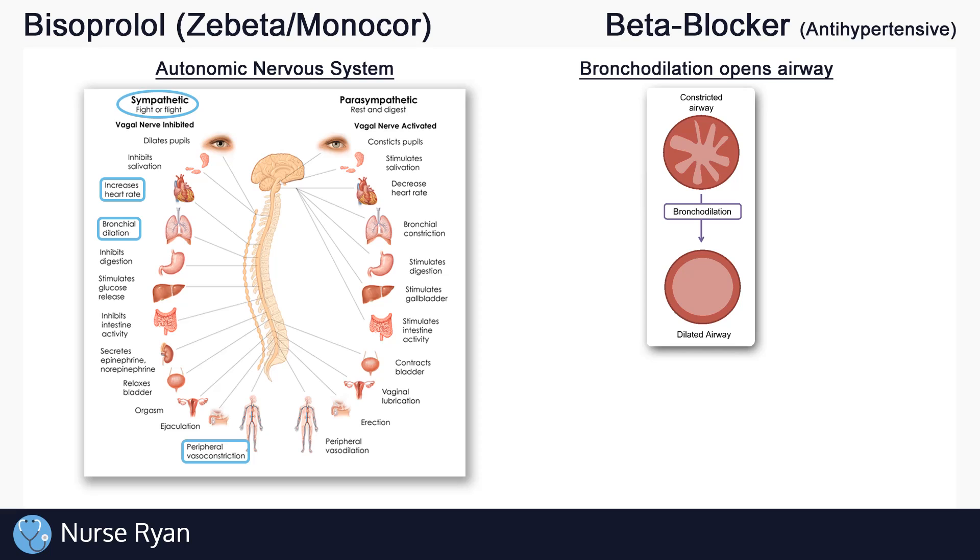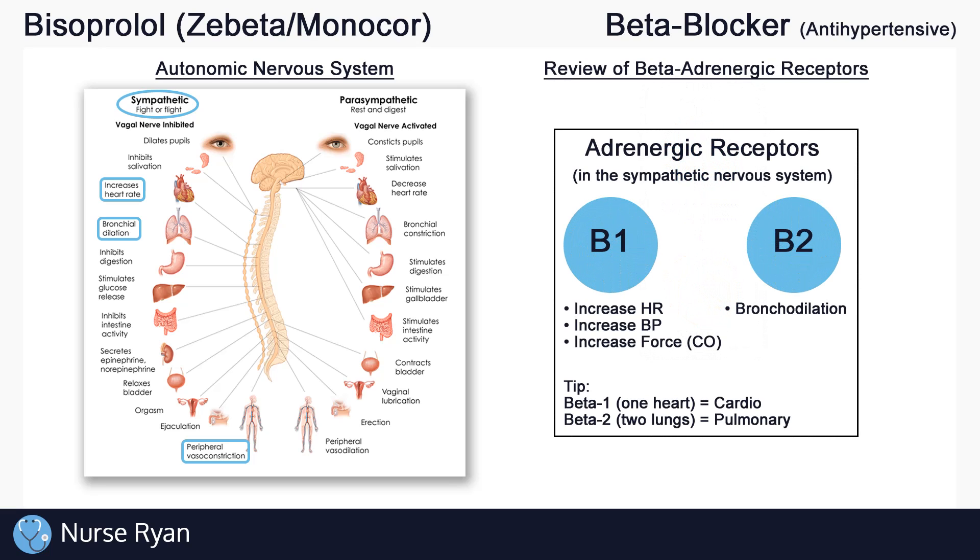How these effects are actually achieved is by stimulating different receptors throughout the sympathetic nervous system. Today, we'll just talk about the beta-1 and beta-2 receptors, also called beta-adrenergic receptors. The main effects of the beta-1 receptors is to increase heart rate, blood pressure, and cardiac output, while beta-2 mainly helps in bronchodilation. I always like to think one heart and two lungs, to remember that beta-1 deals with the heart and blood pressure, and beta-2 deals with the lungs.